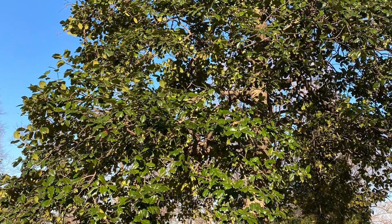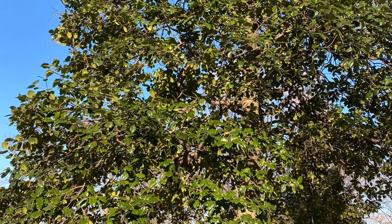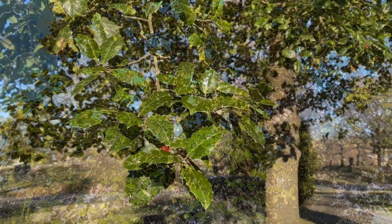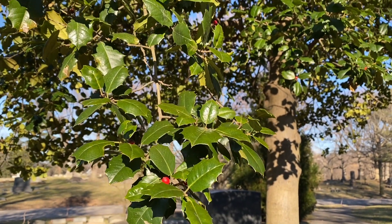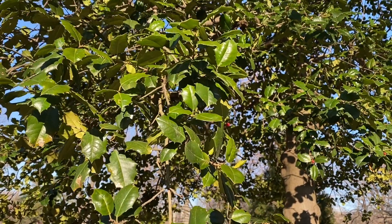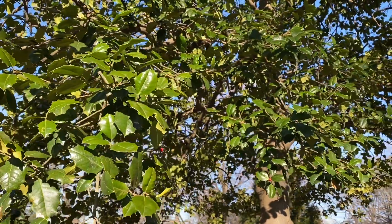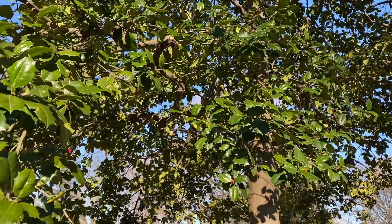Welcome back to Subtropical Ohio Plants. Today we're going to be talking about the amazing American Holly. This tree's native range stretches from the southern tip of Ohio and southern half of New Jersey in the north, to eastern Texas and north central Florida in the south. Essentially, it is native to the mild temperate and humid subtropical climate zones within the eastern U.S.